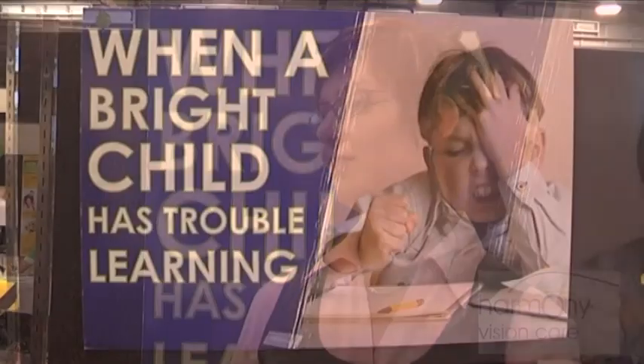We use vision therapy to treat eye-teaming problems — people who have trouble coordinating the two eyes together — tracking problems, focusing problems, and visual processing problems. We can start treating kids from toddlers and there is no age limit. We see infants to retirement.